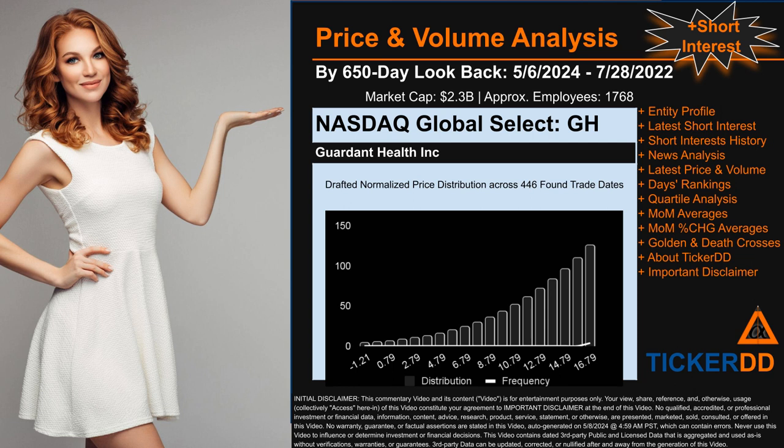The chart shown on this page is our initial attempt at studying the price for GH after dynamically normalizing price distribution across those 446 discovered trade dates. The bar chart is the generated distribution and the overlaid line graph, if generated, is the frequency of the prices on the x-axis. We will enhance this look-through as our model progresses. Remember that this is just a drafted, in-progress observational model to best fit abstracted third-party data into various opinionated views.